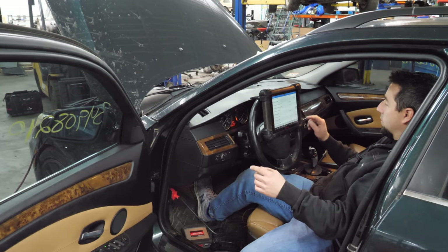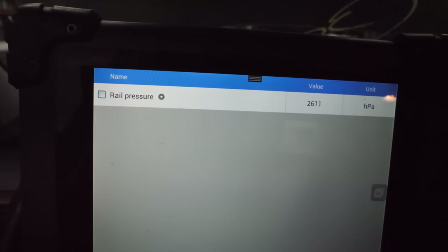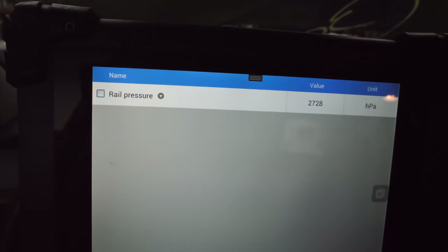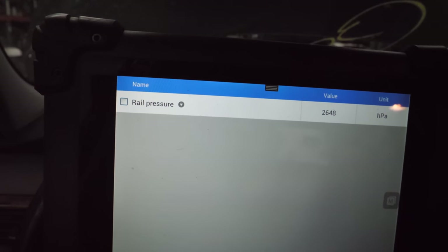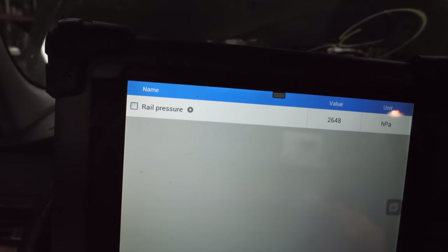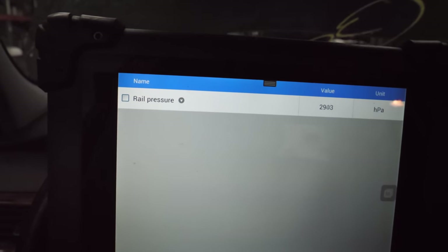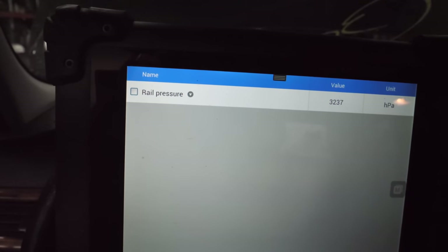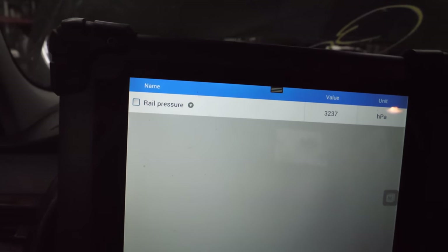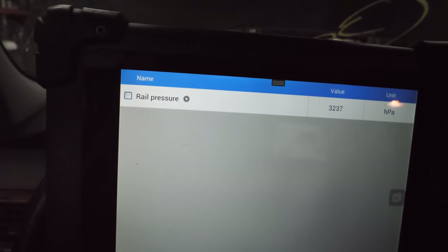It doesn't start. I heard the fan turn on, which is not a good sign. Rail pressure is still way too low but it is climbing while cranking. We're getting somewhere, but it probably needs a high pressure fuel pump — I can hear that fan going.